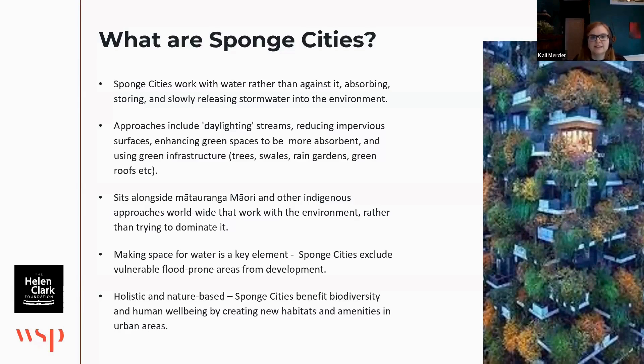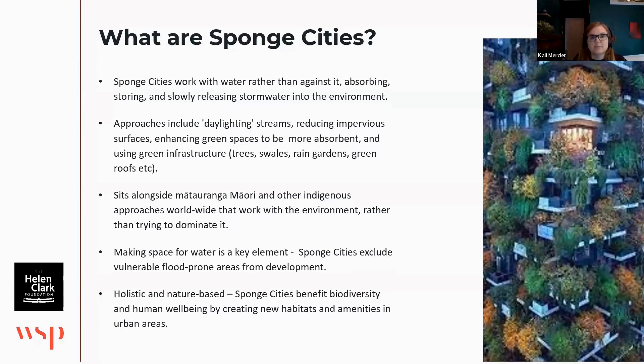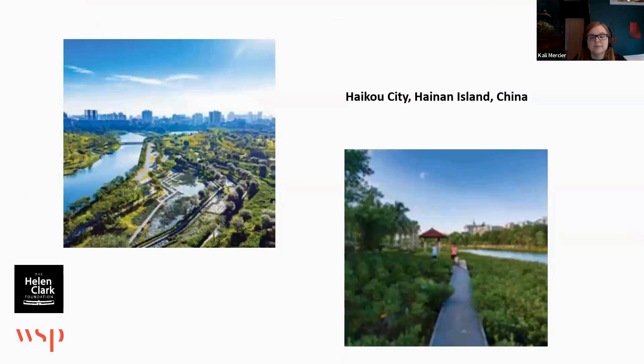I thought it'd be good to share a couple of case studies. The terminology originated in China — maybe not the idea itself — and China has 30 large-scale pilot projects covering cities across the country, so they have a lot of good case studies you can look at to see how the sponge cities model is working.